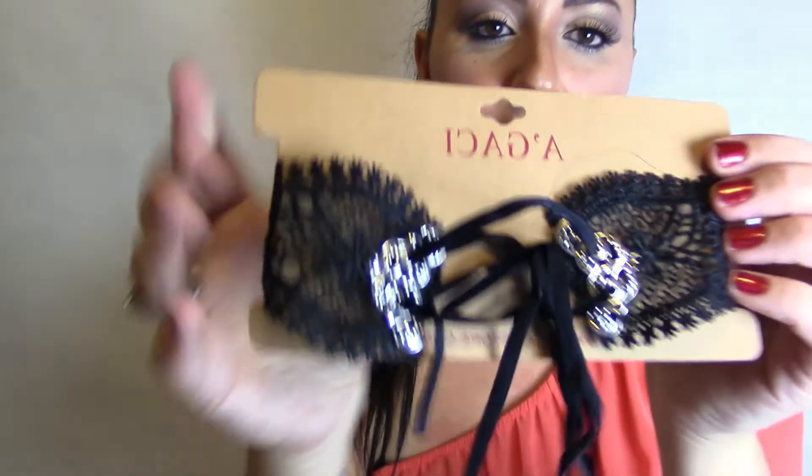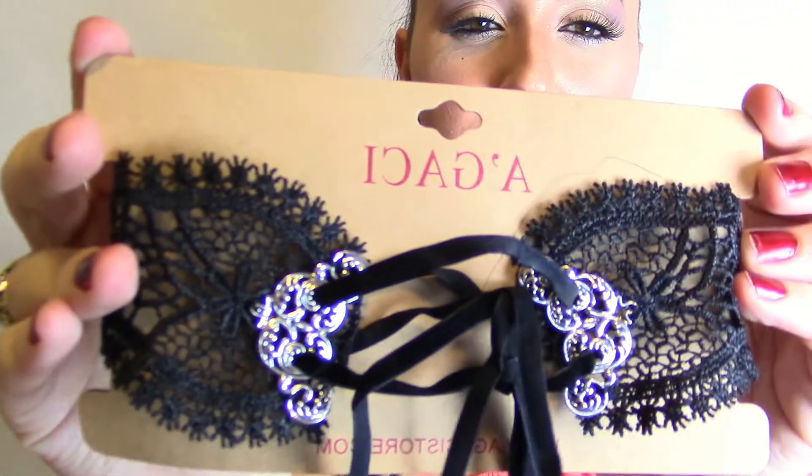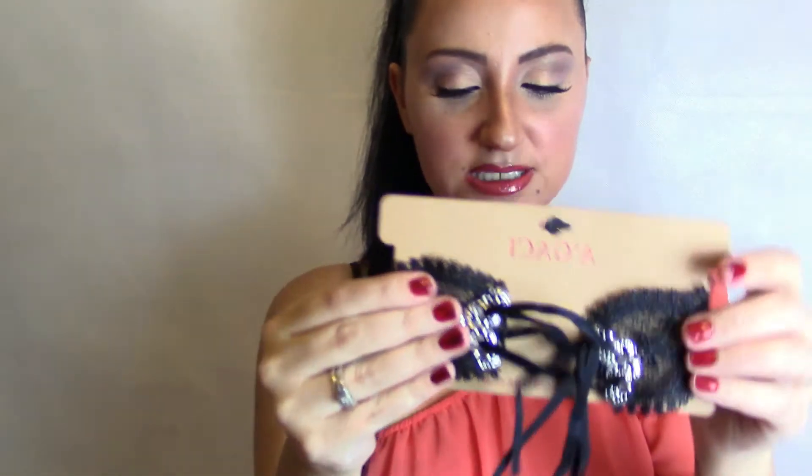Those were my DIY projects from this past week. If you want to know more or see more DIY projects, just let me know in the comments below. Now I want to show you my store haul from this week — I did an online shopping spree. Speaking of chokers, I'm obsessed with them. I don't even know how many I have, but look at these beauties — I just love them, they're so pretty.